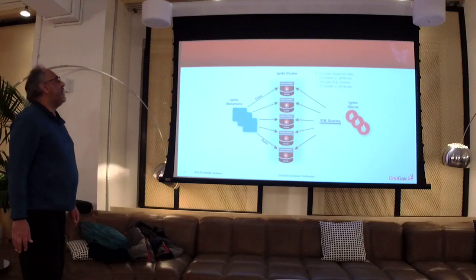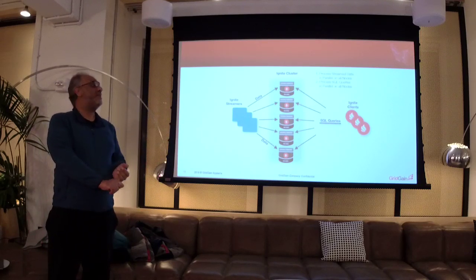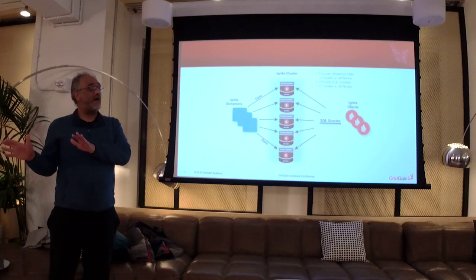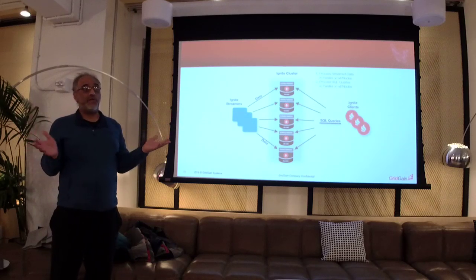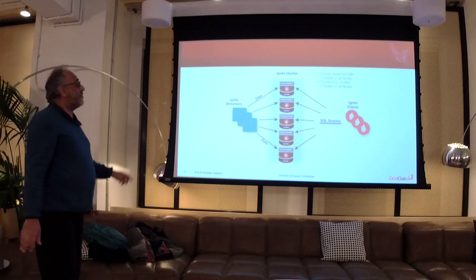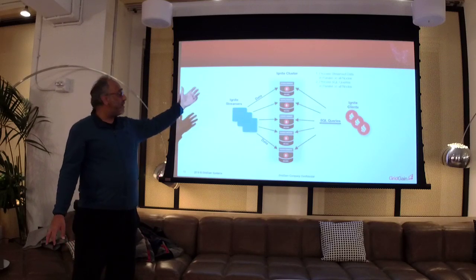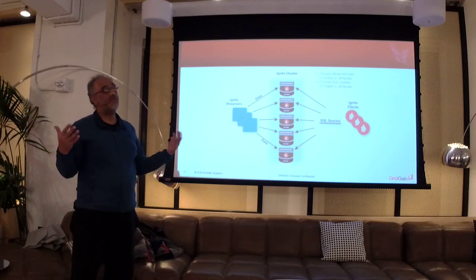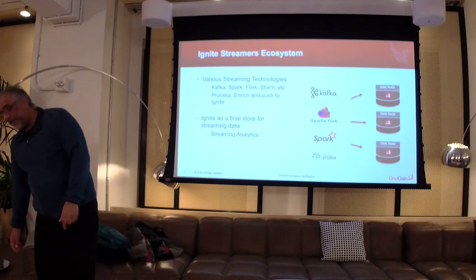In terms of the Ignite streaming approach, we have this concept of an Ignite Streamer. Ignite integrates and has connectors and adapters for a whole bunch of streaming technologies. If you're using Spark Streaming, Flink, Kafka — there are connectors and adapters for all of those. There's no point reinventing that capability within Ignite itself. We can parallelize the operations — data can be streamed in parallel into our cluster, and then once it's there, queries can also be parallelized. We're using the power of the cluster to get results much faster.